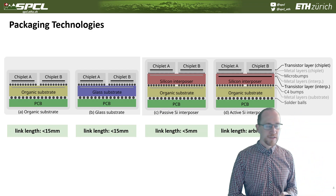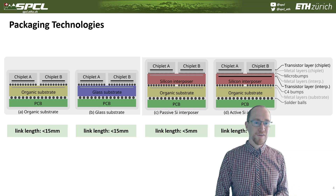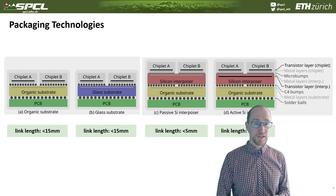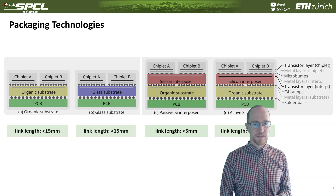The active silicon interposer enables us to repeat the signal, so we can essentially go arbitrarily far — depending on the size of your chiplet or package. It could be even wafer-scale to some extent if we keep repeating the signal. Of course, then the latency goes up, but that is within the realm of possibility.